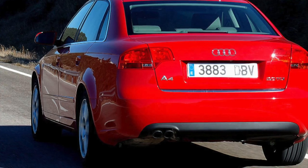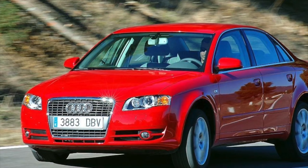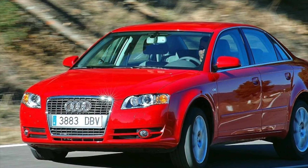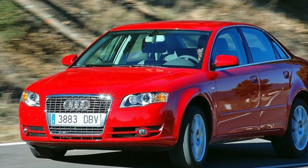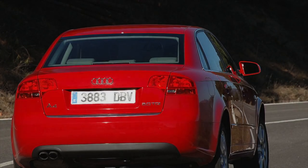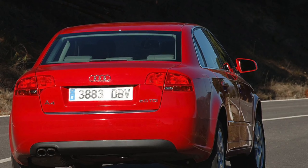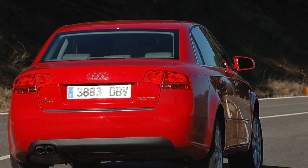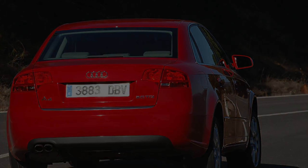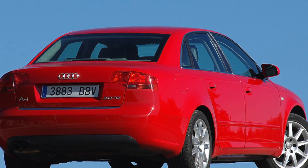The Audi A4 B7 features a four-link front suspension and trapezoidal rear levers. Many people think the Audi suspension is not suitable for rough roads, but this is not true. During normal operation, the suspension will need repair about once every 100,000 km, though it is worth noting that significant investment is required. For example, replacing worn levers all around costs 800–900 USD; non-original shock absorbers cost 300–400 USD.